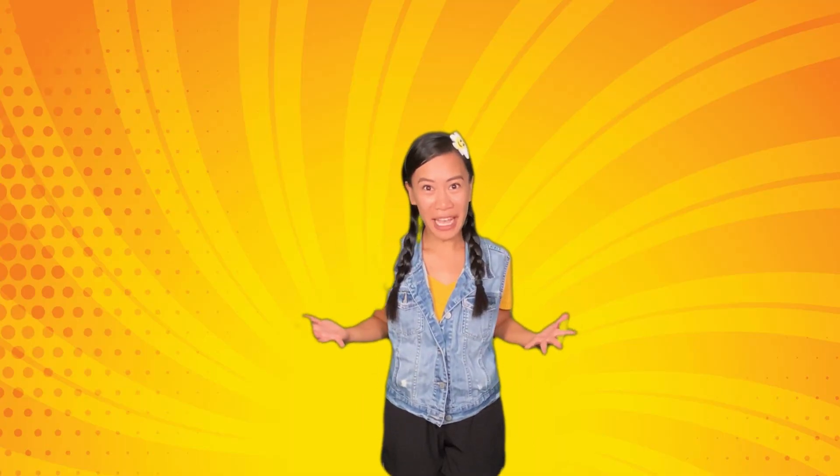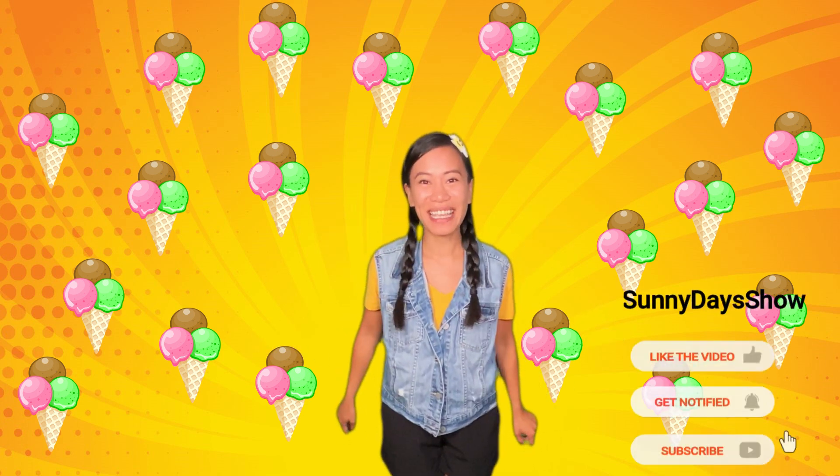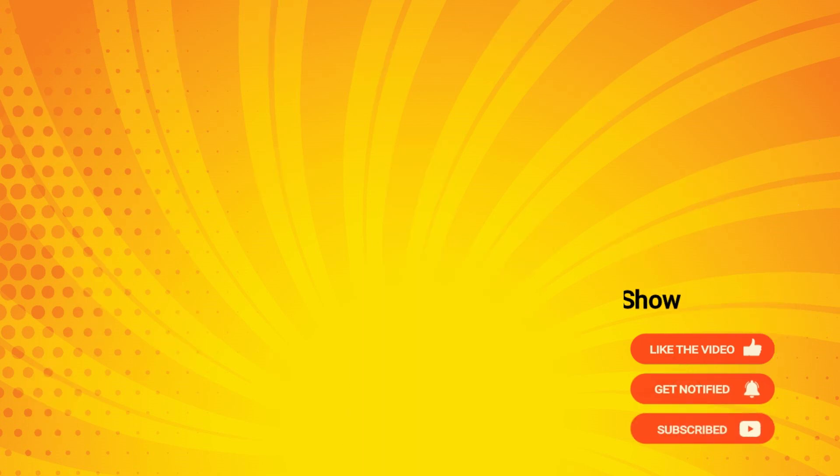Look at all the ice cream we collected! Wow! Yay! Thanks for your help today! Until next time, keep on moving and have a sunny day! Don't forget to subscribe!